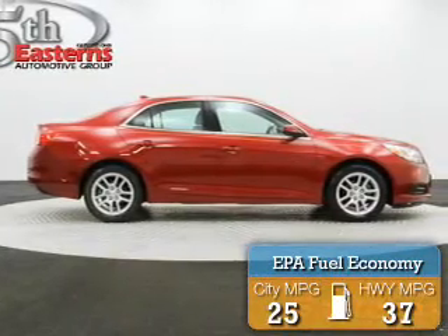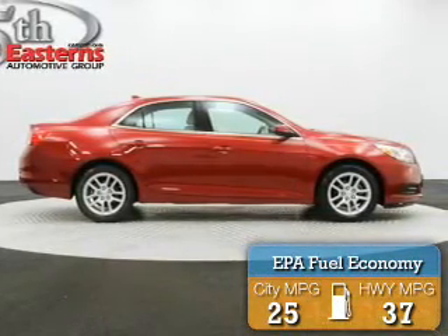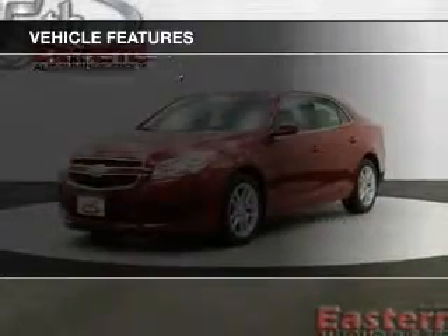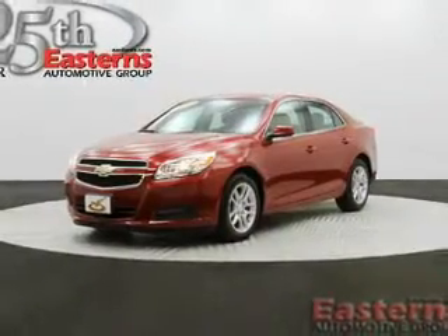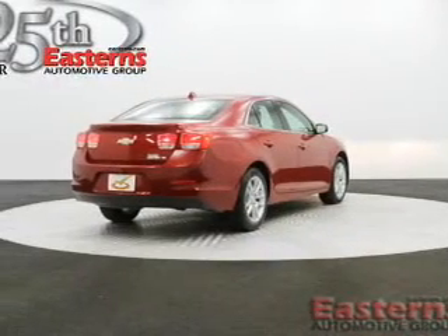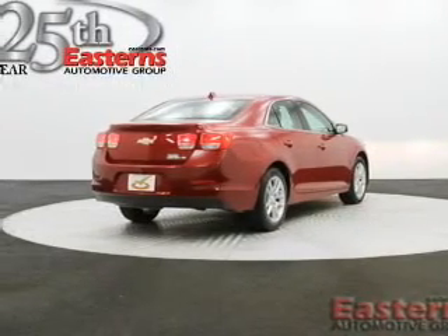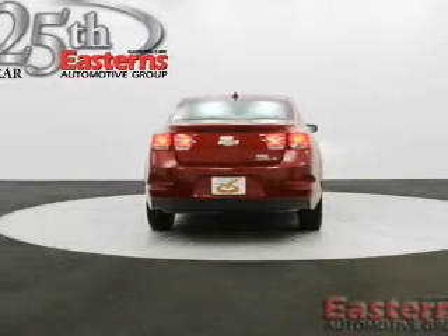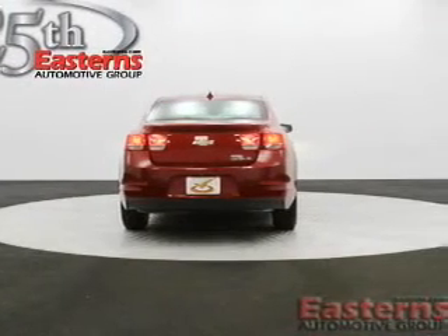Great fuel efficiency saves you money by requiring fewer trips to the gas station. The features include Sirius XM satellite radio, digital audio input, aluminum rims, dual temperature controls, automatic climate control, tilt-and-telescopic steering wheel, an alarm system, cruise control, keyless entry, and a trip computer.